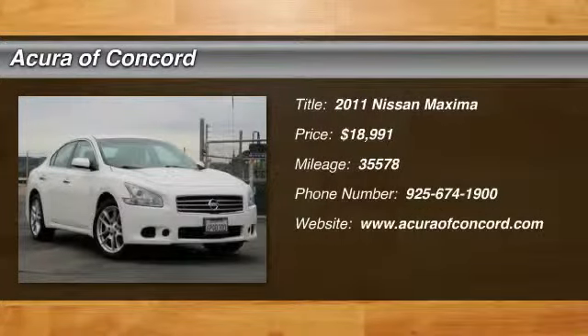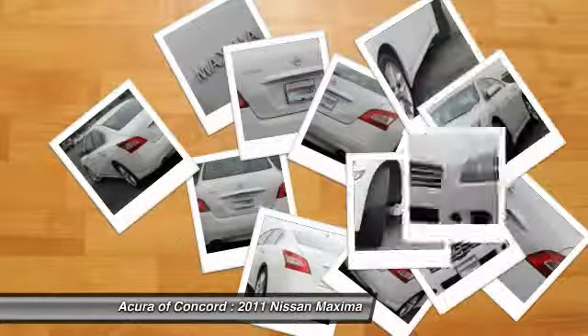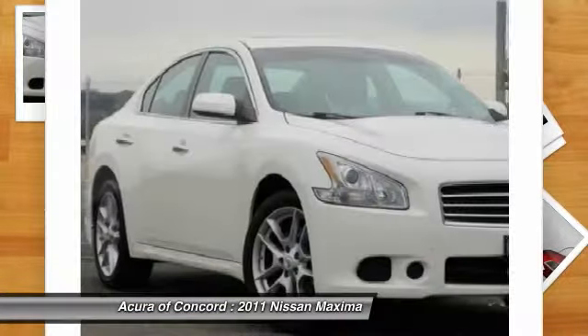2011 Maxima. Maxima offers elegance with an edge. The spacious interior provides refined comfort for up to five passengers.